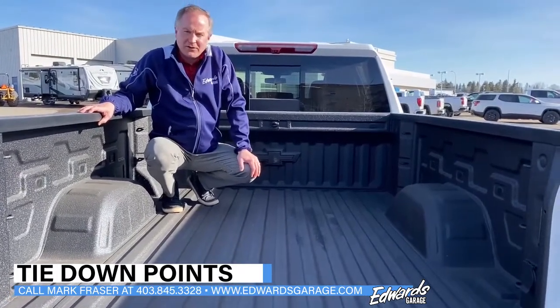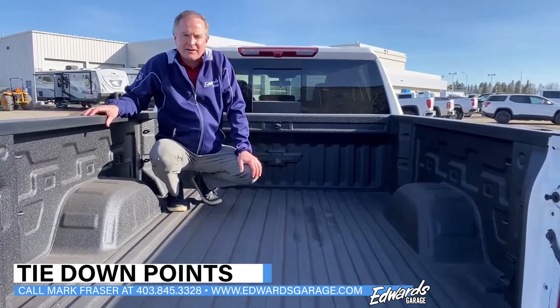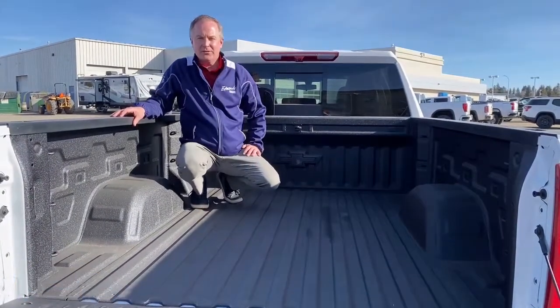A great feature for securing your loads. If you have any questions on this feature, feel free to give me a call at 403-845-3328.